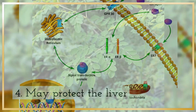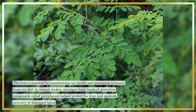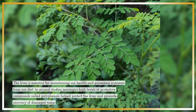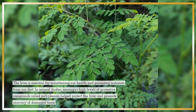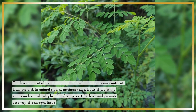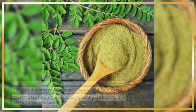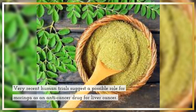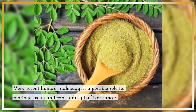4. May protect the liver. The liver is essential for maintaining our health and processing nutrients from our diet. In animal studies, Moringa's high levels of protective compounds called polyphenols helped protect the liver and promote recovery of damaged tissue. Very recent human trials suggest a possible role for Moringa as an anti-cancer drug for liver cancer.